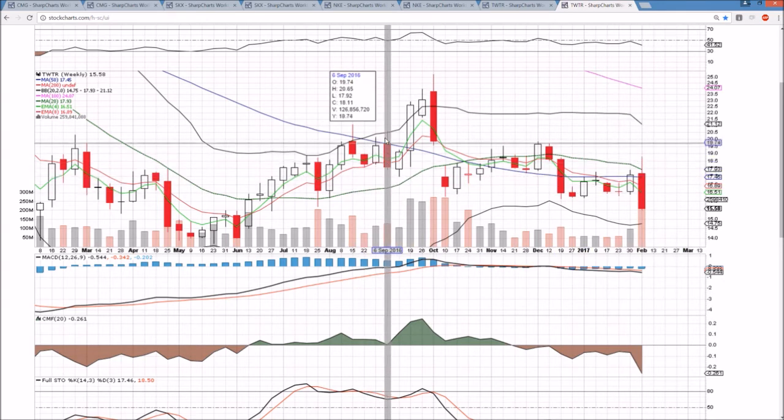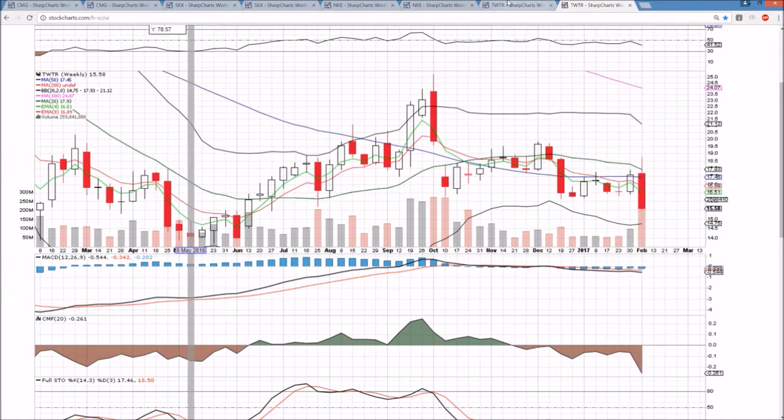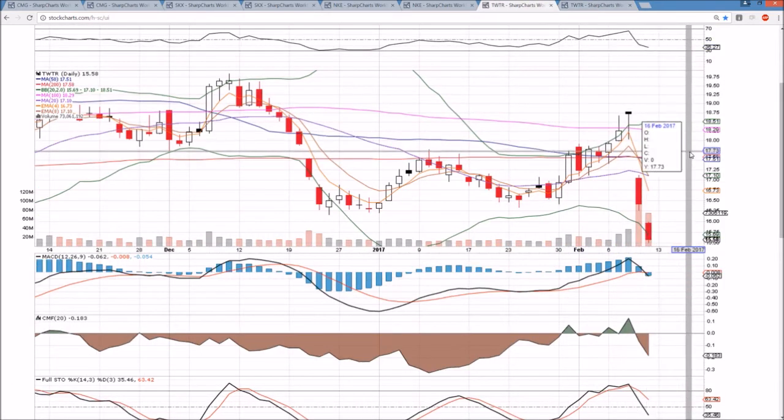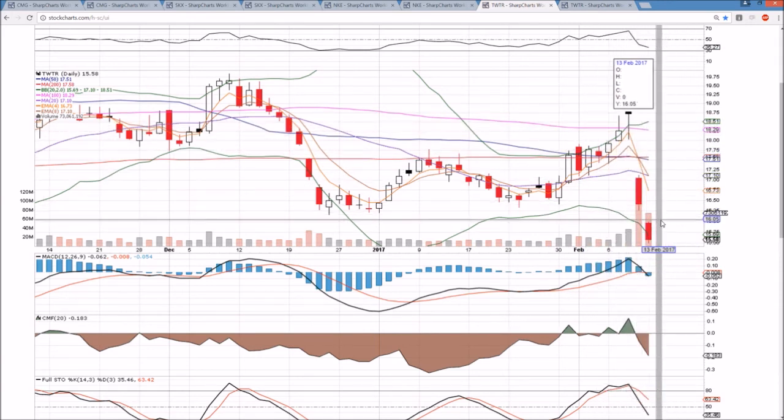But overall on the weekly, very clearly with lower highs and lower lows, the bears are in full control of Twitter. The daily timeframe RSI is still yet to be oversold, but the hourly RSI at this point is certainly oversold with these two huge gap downs in a row.